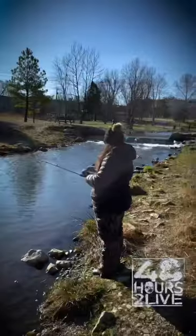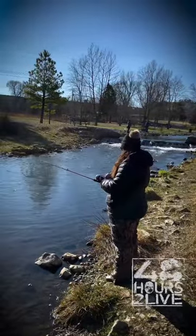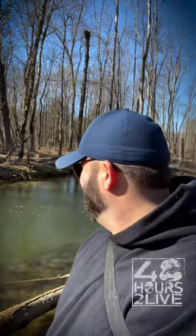We caught two so far just off some garlic-flavored corn out of a can — put a little garlic powder on it, little bobber, little hook, float the currents. There's a lot of people down here but it's gorgeous. Let's see if we can catch some more.